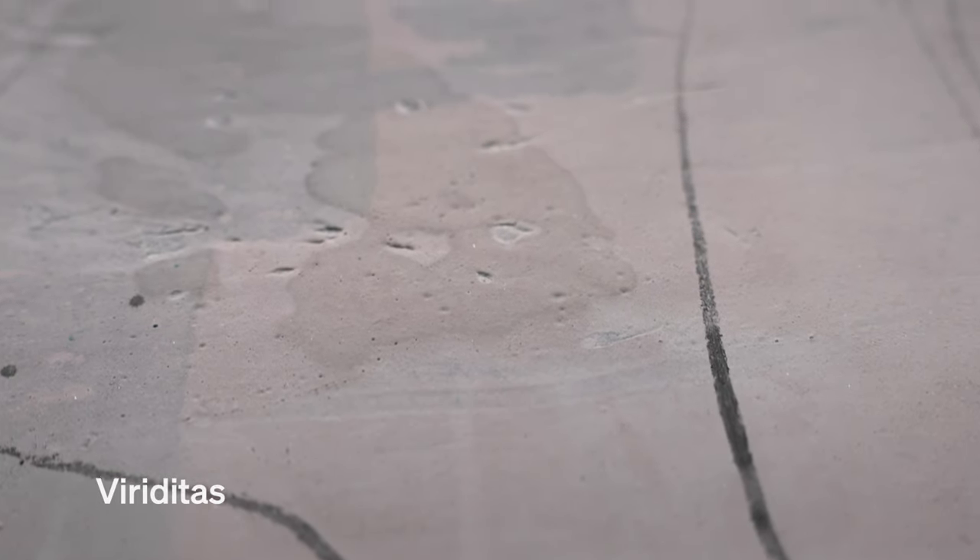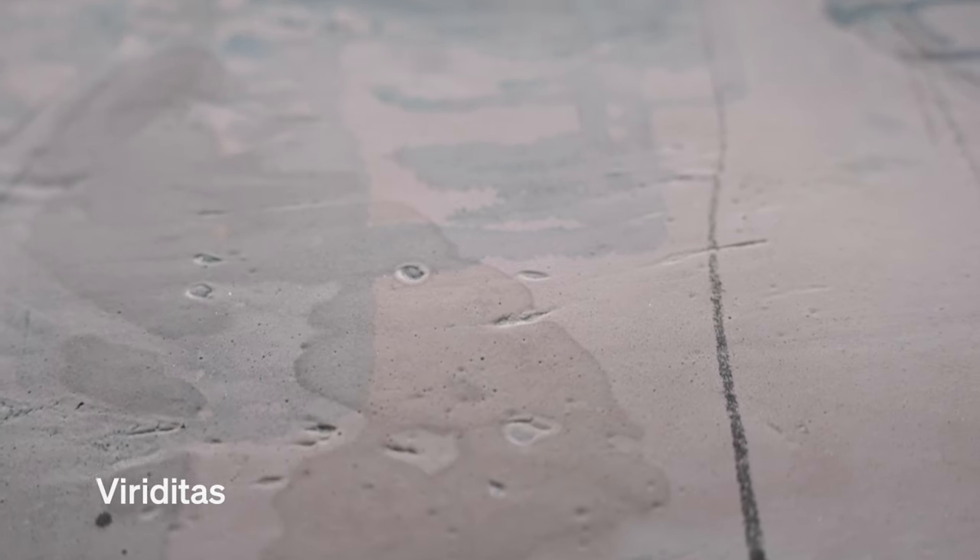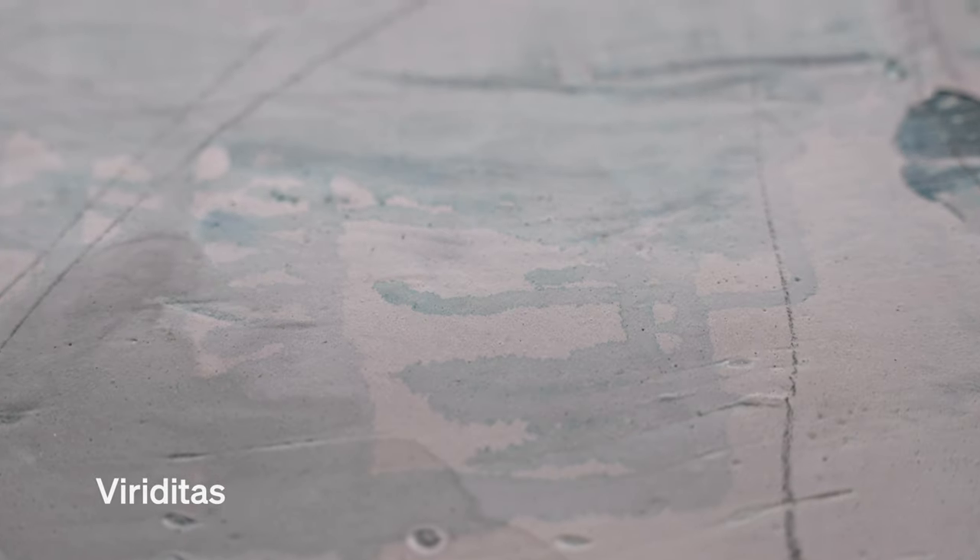At some point I decide whether or not to use plaster. Plaster is a layer that's like a skin, like a covering up. There's this sense of excavating through layers that's intriguing and interesting to me as a process. But I also think there's something about burying something and then revealing it, which is interesting.